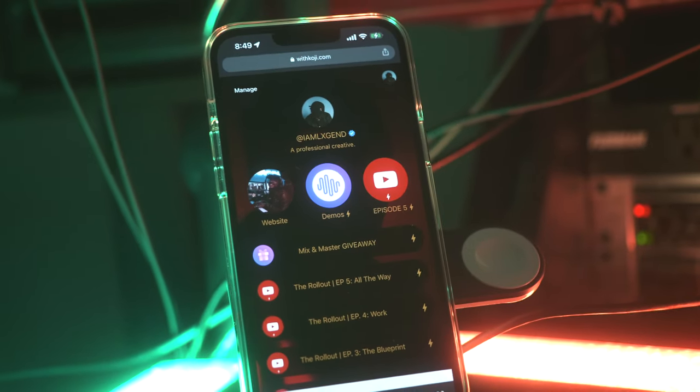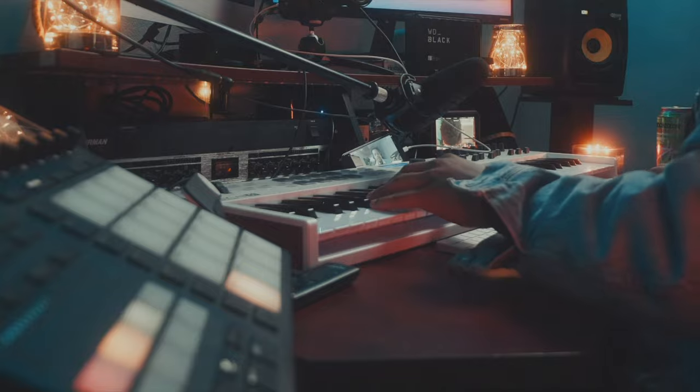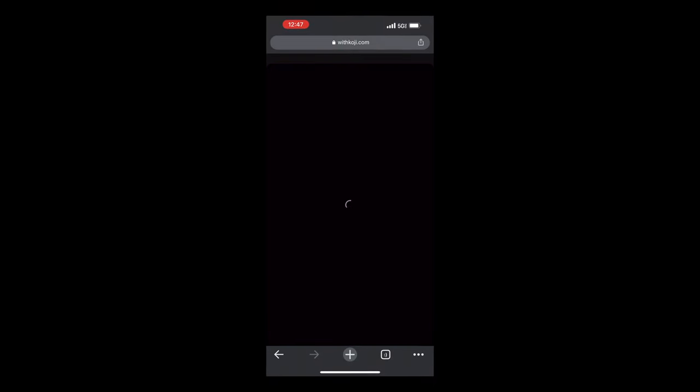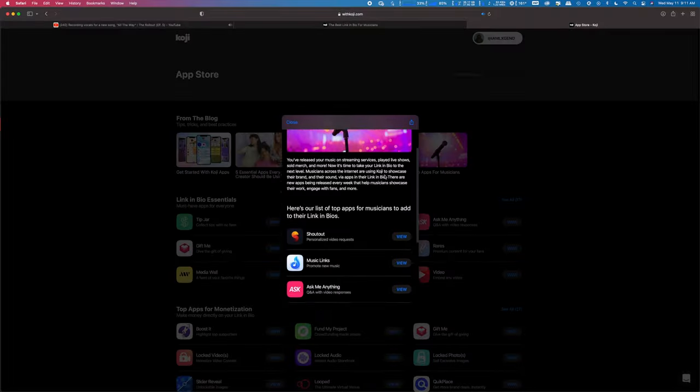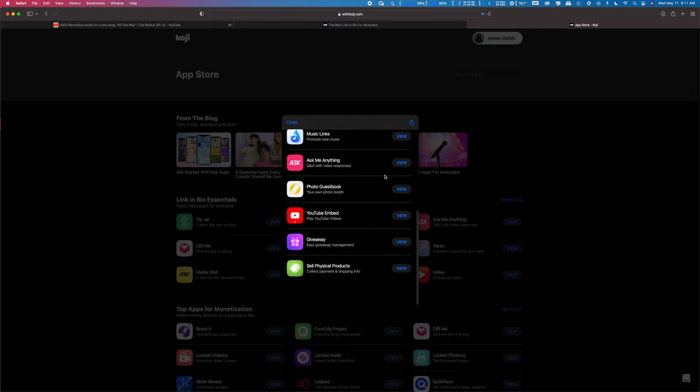Now we can start to customize our buttons. We need to start adding apps to do the things I spoke about earlier — we want to either sell our music, connect with our fans, or if we're a producer, sell our services like mixing and mastering, producing, songwriting, recording. Tap on Manage, then go to Apps and Links. Here you'll find a bunch of suggestions on which apps will better serve you as a musician on your profile.